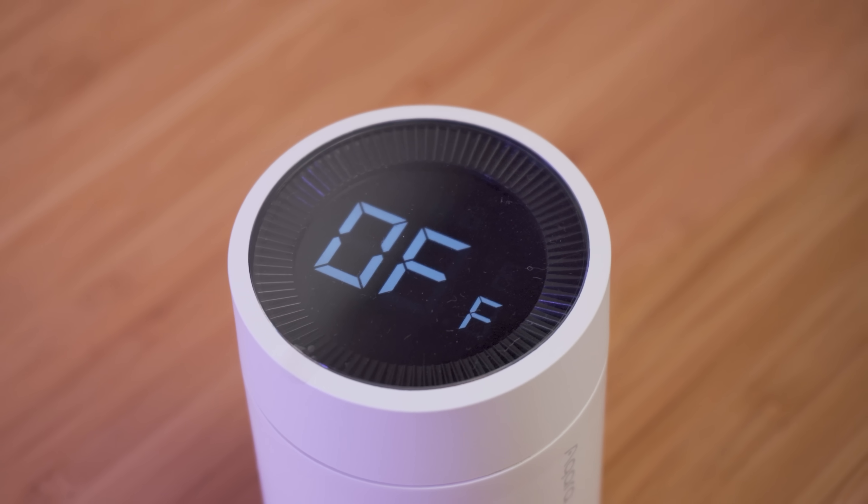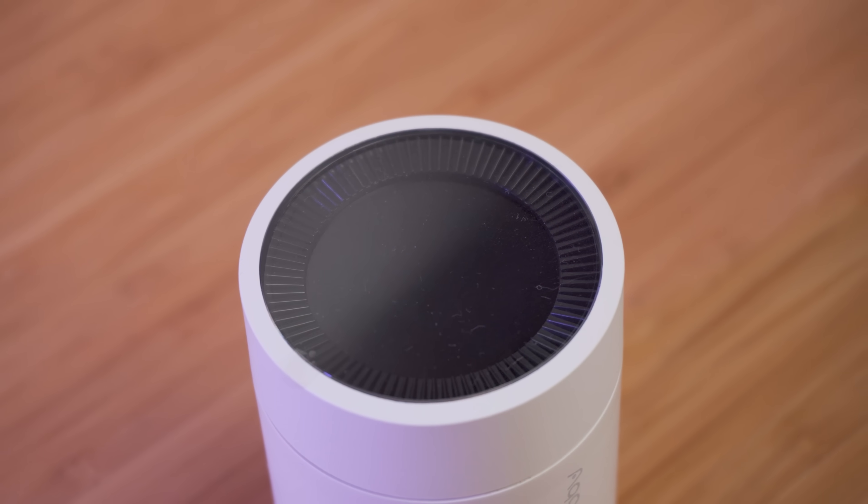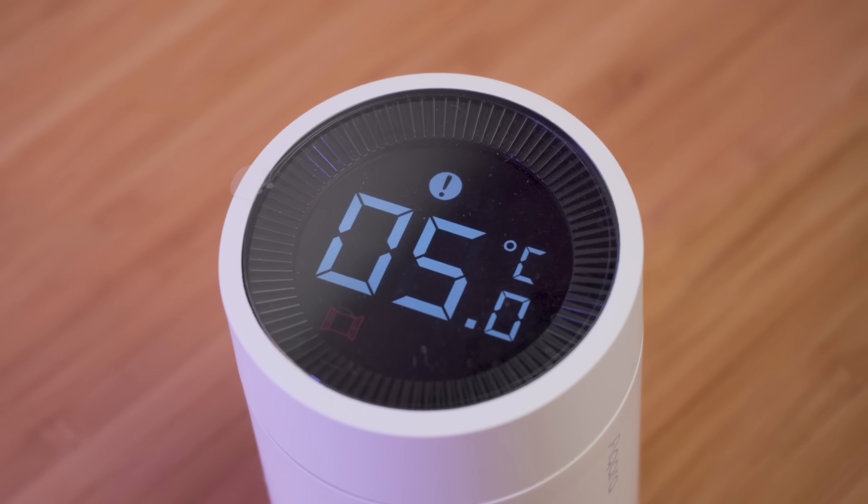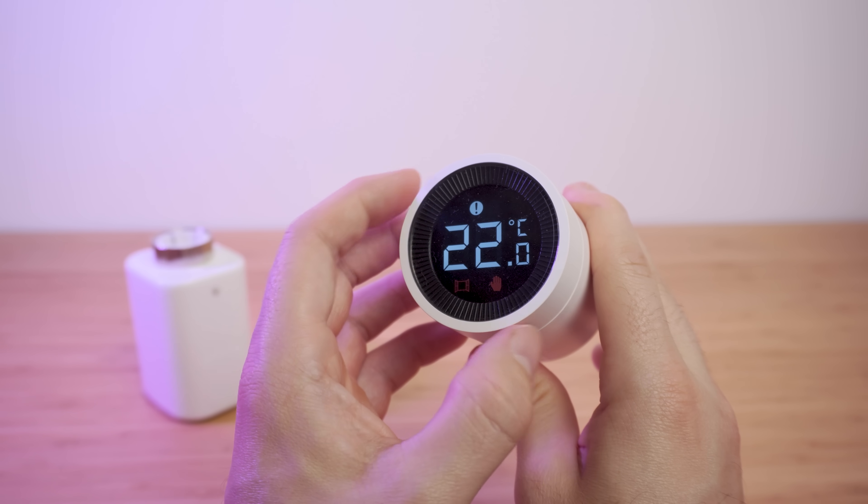You won't be disappointed with either option. Let me know in the comments what you think of the Aqara Thermostat E1 and whether there are any features you think are missing. If you enjoyed the video, please drop it a like and subscribe if you aren't already.